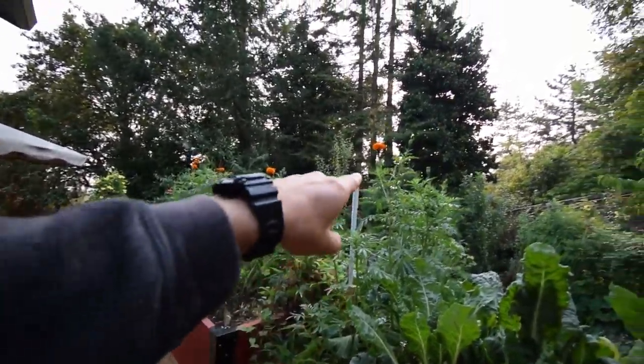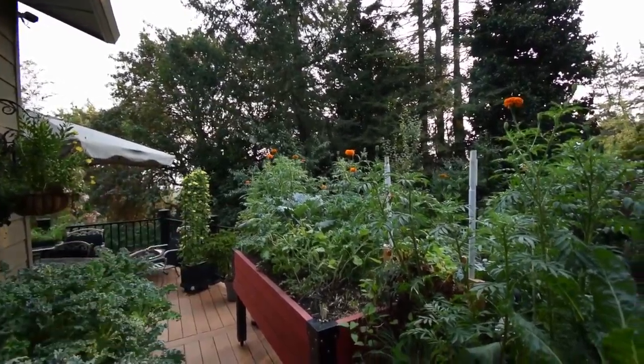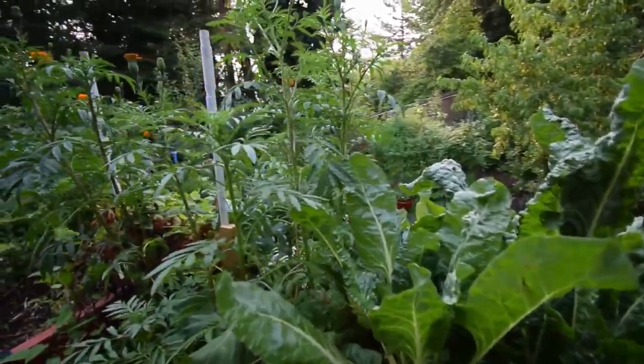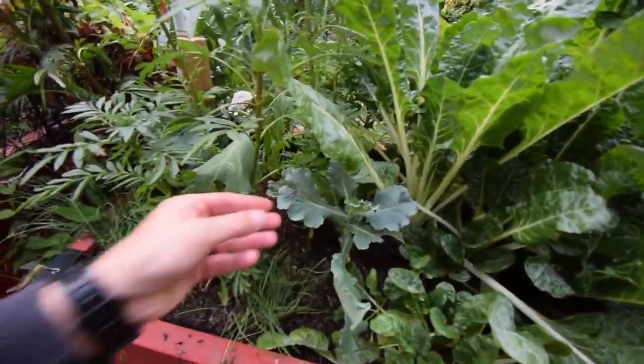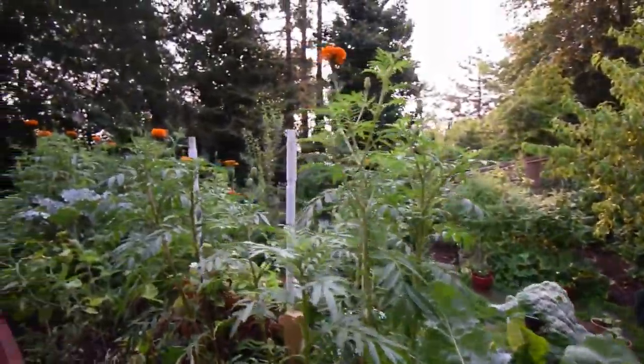You can see they're all blooming now. They're pretty cool, they're really tall. I didn't realize they were gonna be this tall in this box, but they're giving cover for our cabbage that's in here. I'm pretty happy about that.